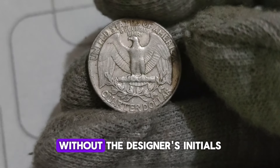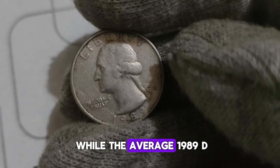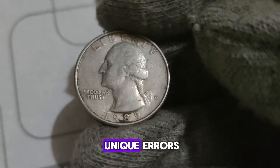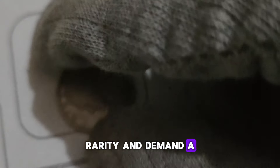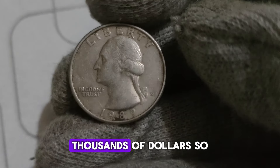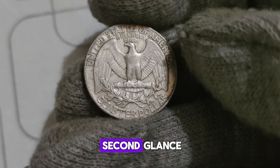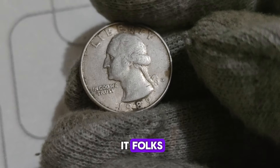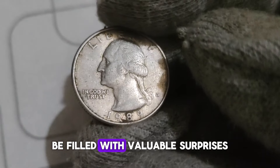Without the designer's initials, this coin becomes a rare find, fetching a premium among collectors. While the average 1989 D Washington Quarter may only be worth its face value in circulated condition, pristine specimens and those with unique errors can command much higher prices in the collector's market. Depending on factors such as condition, rarity, and demand, a 1989 D Washington Quarter could range from a few dollars to thousands. If you come across a roll of quarters from 1989, don't just spend them — take the time to inspect each coin carefully, as you never know what treasures might be hiding in plain sight.